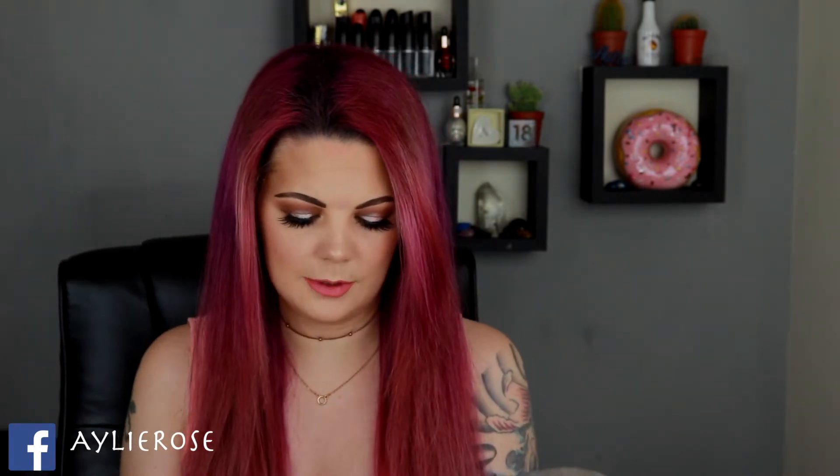Hey guys, welcome back to my channel. If you're new, my name is Ailey. Today's video is all about this little bad boy - not gonna lie, I was kind of surprised at how small this is. It's my first ever purchase from Kylie Cosmetics: the 'Baby It's Cold Outside' lip collection. There are eight mini lipsticks, with a few different formulas - velvet, matte, and metal - so I can get a feel for the colors and formula before deciding whether to buy a full-size version.